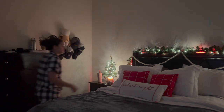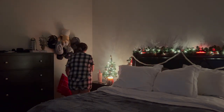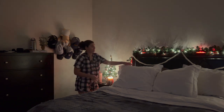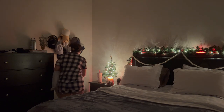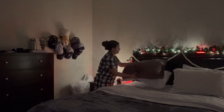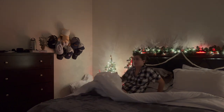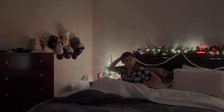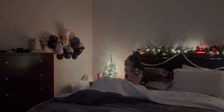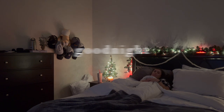Before heading to bed I brush my hair out and get rid of all the decorative pillows. I love my Christmas decorations — I have Christmas trees on the bedside tables, a garland above the bed, and Ryan put up light strips behind the headboard so it's really nice and cozy at night. That's pretty much the end of the routine — thank you guys so much for watching and I hope you have a wonderful night!